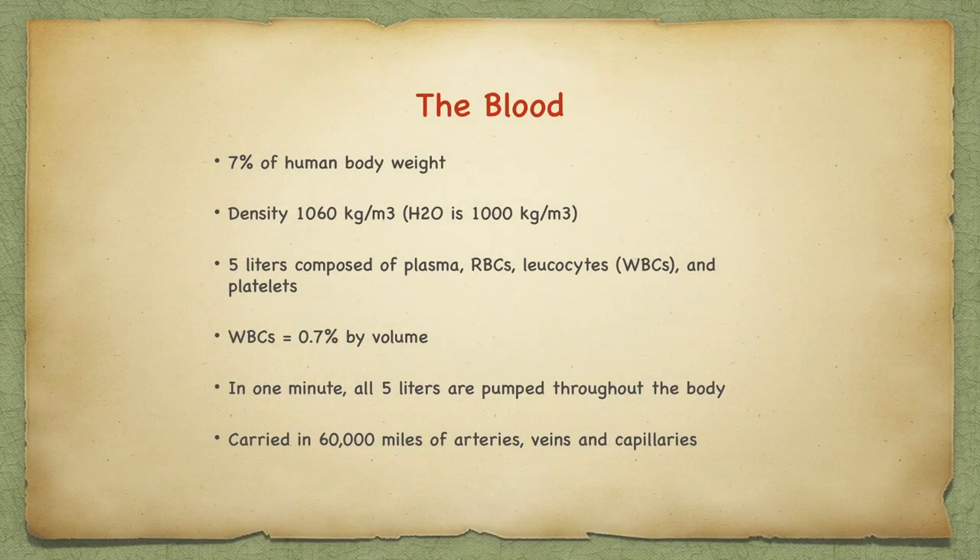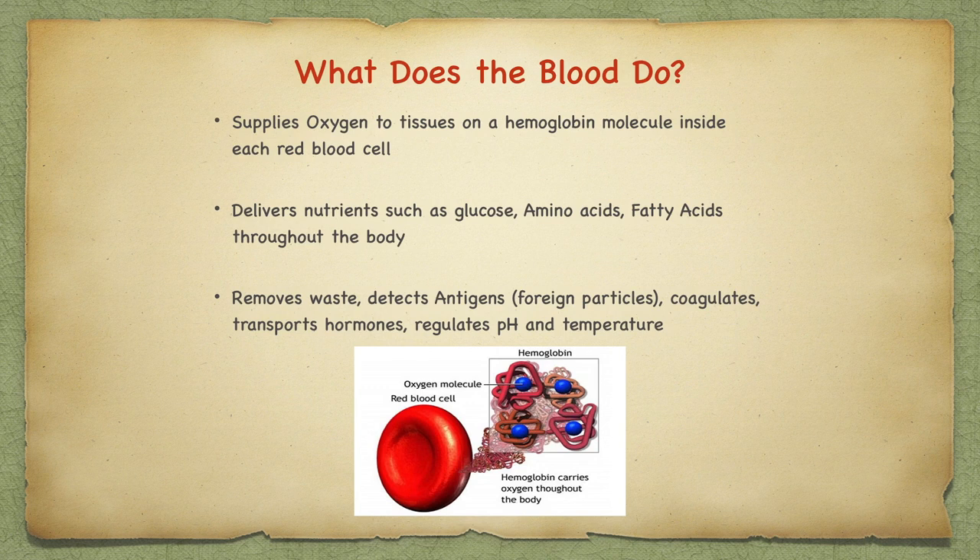The body weight of a human being is 7% blood. The average adult has five and a half liters, or about one and a half gallons. The blood is composed of plasma, red blood cells, leukocytes or white blood cells, and platelets for coagulation. The blood moves nutrients such as glucose, amino acids, and fatty acids to all the tissues in the body. The blood supplies oxygen to the tissues and it removes waste.